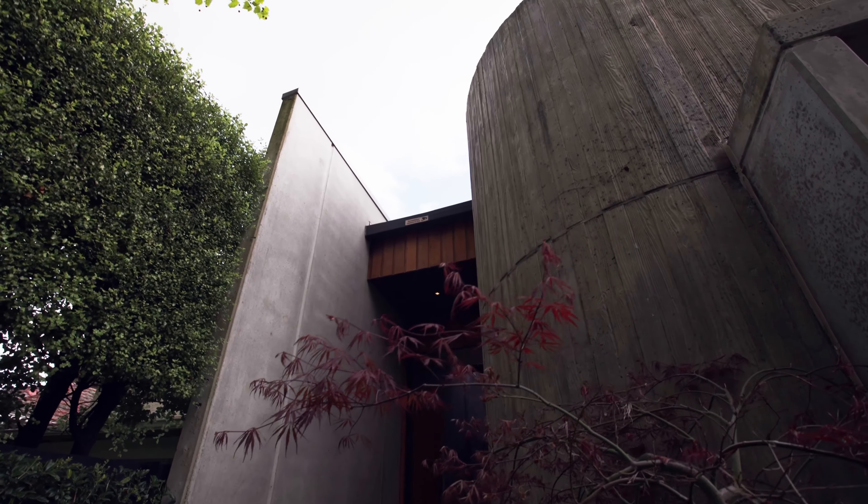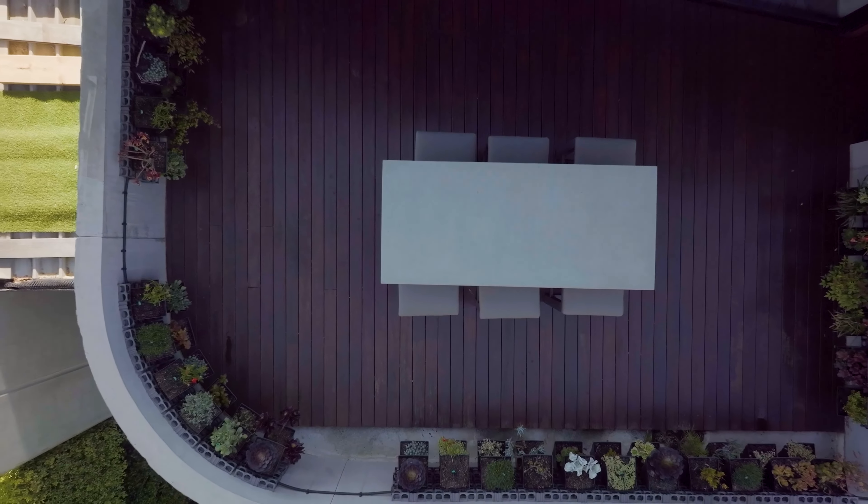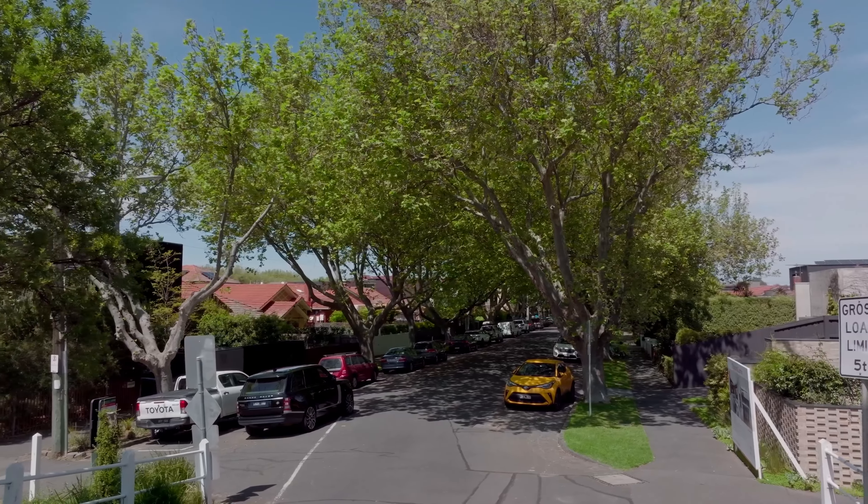Bringing together the cool minimalism of industrial concrete and the warmth of natural timber, this home, architect designed by Spicer Architects, offers a captivating family lifestyle amongst the leafy tranquility of one of Elwood's most famed streets.